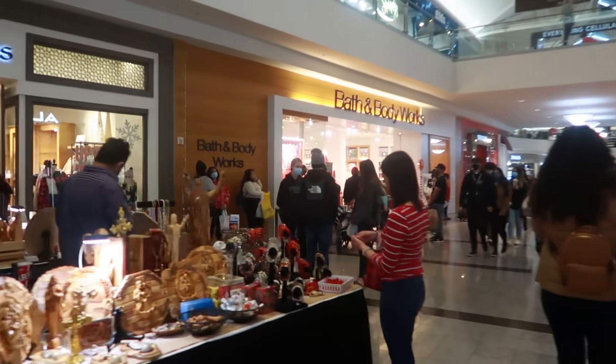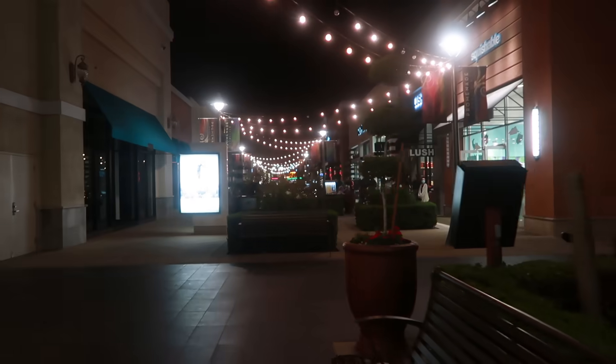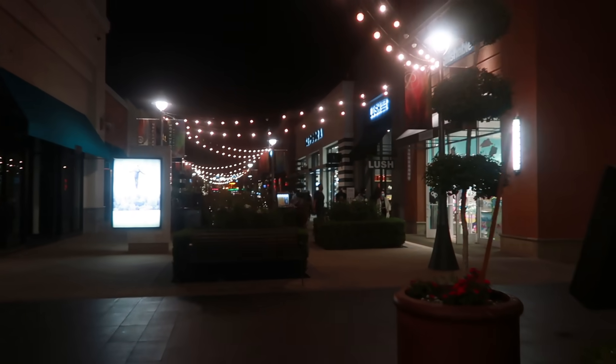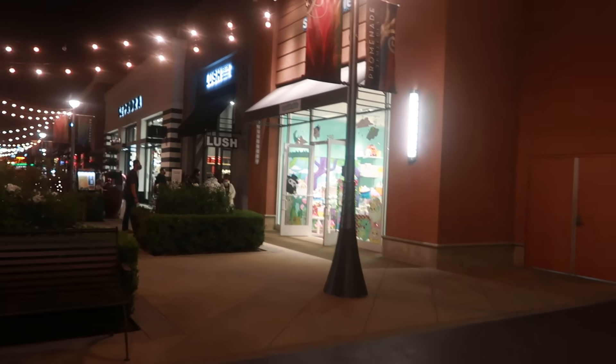The line for Bath & Body Works isn't that long, but I'm not going to wait in that today. You've got Lush out here and Sephora, but we're going to go inside this store right here.